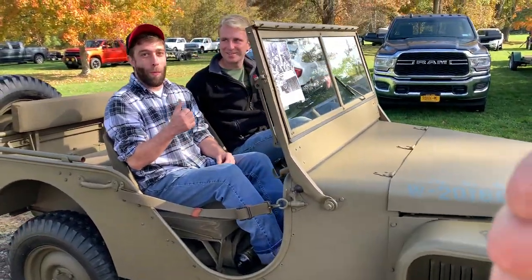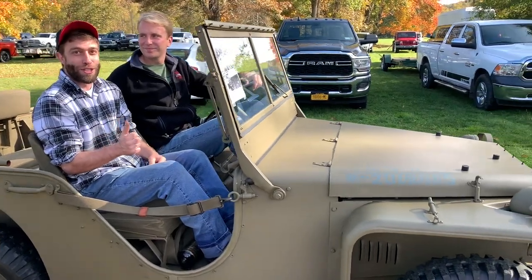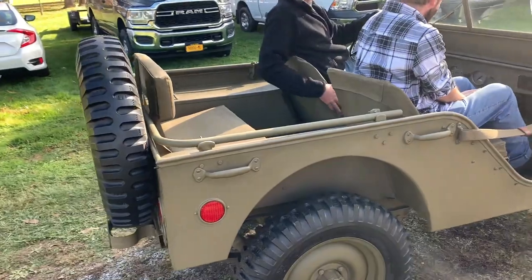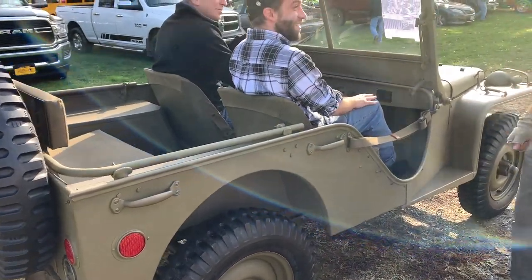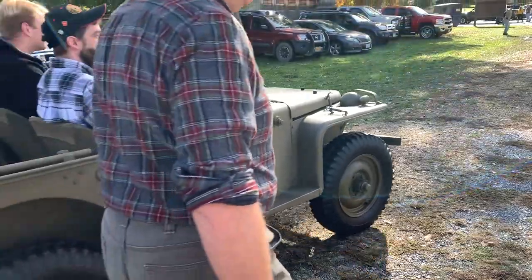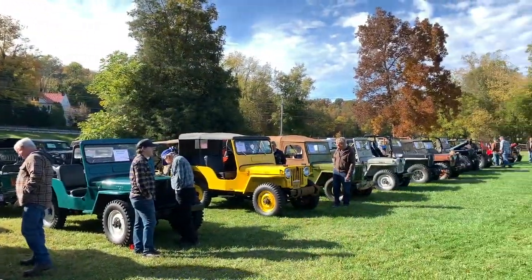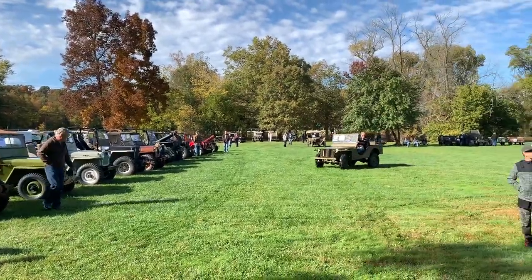That's awesome, man. Yeah, very first Jeeps in production — actually was like the first Jeep, right? Yeah, wow. Is that real or is that like — that's an original? That's an original — 3,000. Wow. That is so cool.